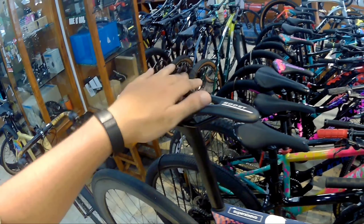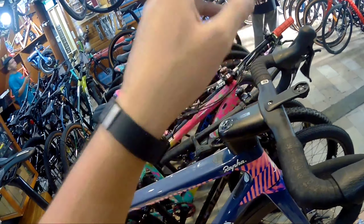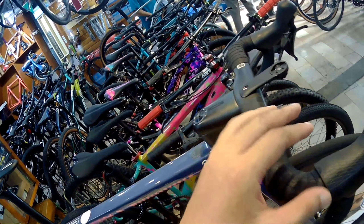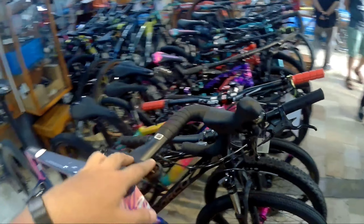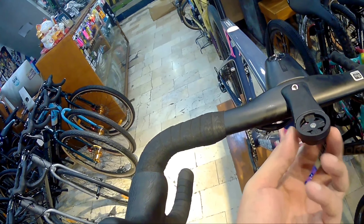Hydraulic na rin po yan. At syempre, Ultegra na rin po yan. Pagdating naman sa rim neto, Ultegra C50 na rin po yung ginamit sa kanya — carbon na rin po yan. Sa tires naman, ang ginamit dito is Vittoria Corsa — Graphene 2.0. Mainam na mainam na rin po yan.